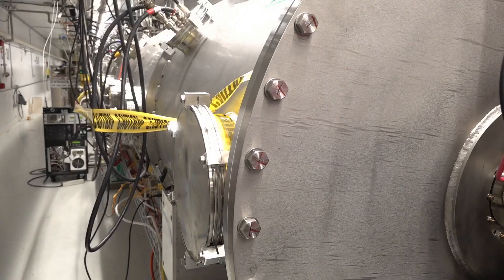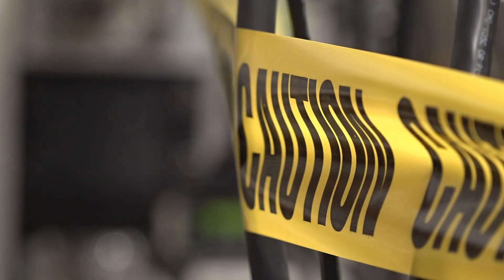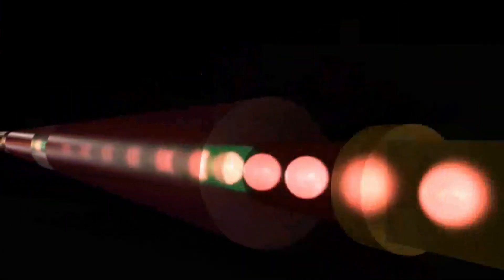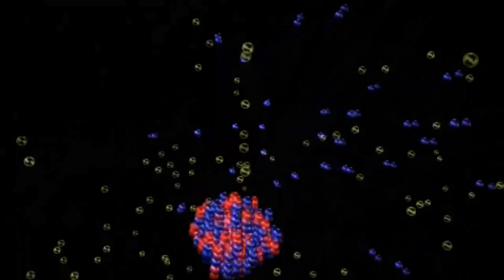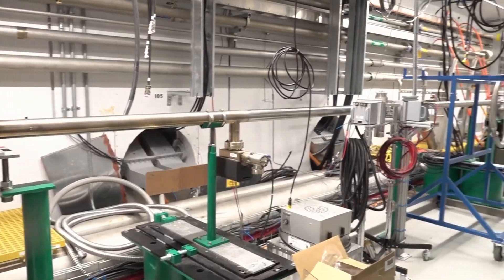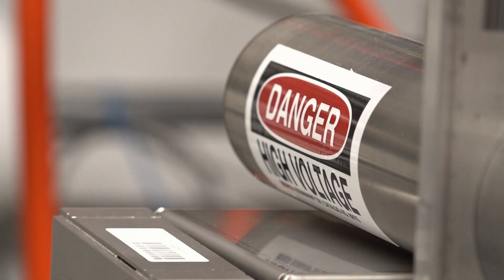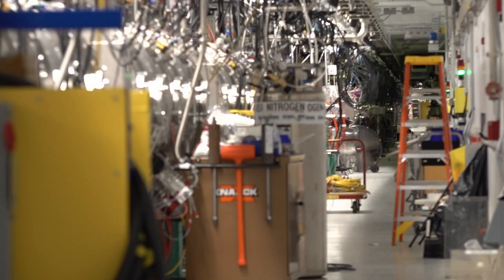But the real goal here is to create neutrons. To put it in the simplest of terms, you send protons racing at the speed of light down an accelerator to a steel target filled with liquid mercury to produce neutrons. That process is called spallation, and these newly installed cryo-modules here in this tunnel will only mean more power to create more neutrons.